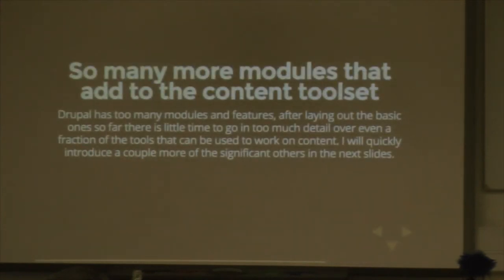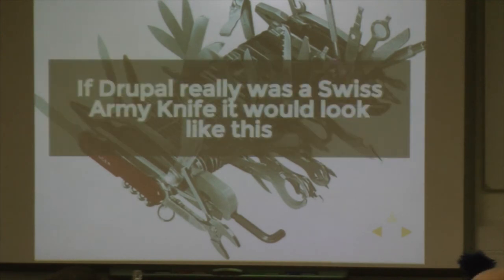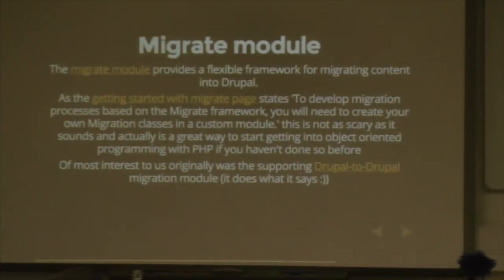Drupal has just a bewildering number of other tools. Let me mention a few — these are getting more out of the Swiss Army knife and more into a proper toolkit. The Migrate module: it's a very flexible way of migrating content into Drupal or between Drupals. It looks a little scary at first because it starts off with examples requiring object-oriented PHP, but it's not that scary — in fact it's a good way to start getting into OOP if you haven't done it before. Drupal to Drupal is a really good migrate module — it is the way of getting Drupal 6 content into a Drupal 7 site. They've also built on it for the Drupal 6 to Drupal 8 migration work.